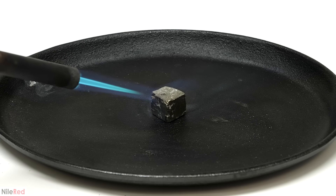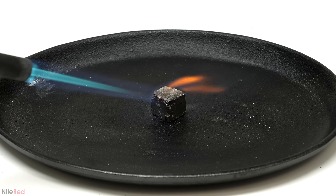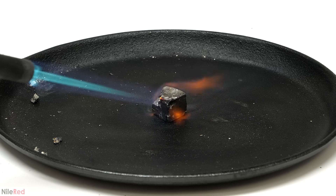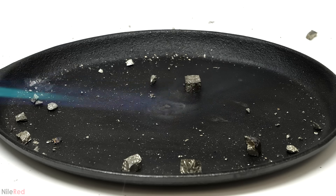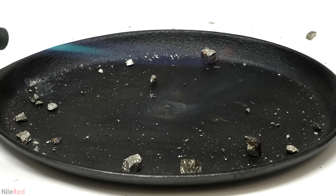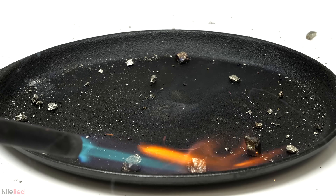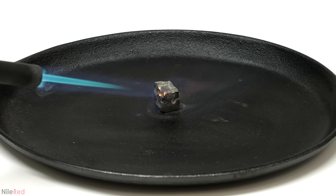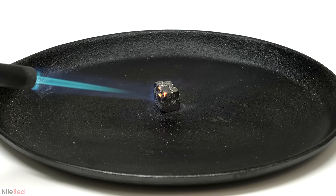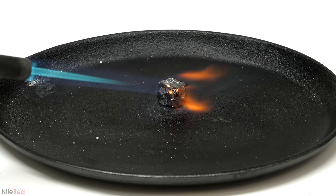Pyrite might not be nearly as valuable as actual gold, but I think it has enough of its own unique properties and uses that it more than makes up for this. And honestly, I think the cheap price is actually a good thing because it means most people can buy it relatively easily. For example, my large cube sample is one of the coolest things I own, but it only cost me around $100 Canadian — that's about 2 grams of gold, which is not only not very much but also nothing really impressive to look at. This was my first video on a mineral and I had a lot of fun — let me know in the comments what mineral you'd like to see next.